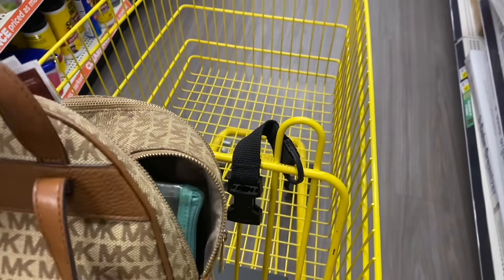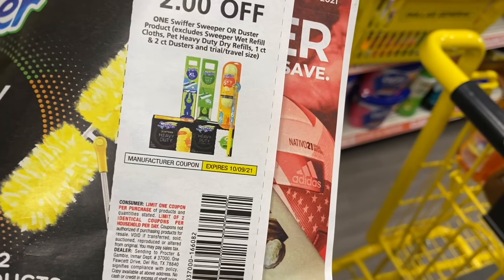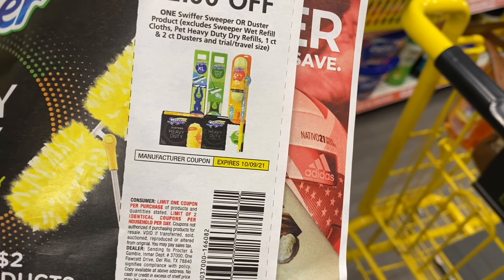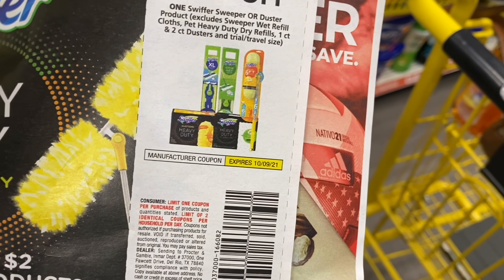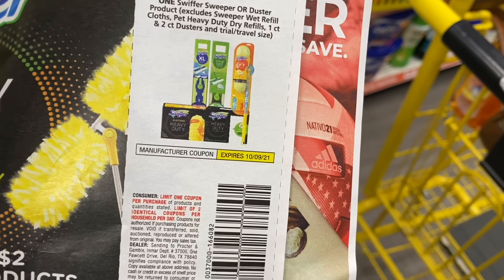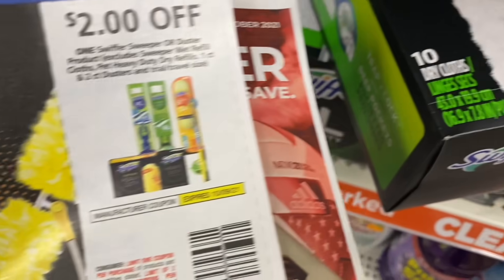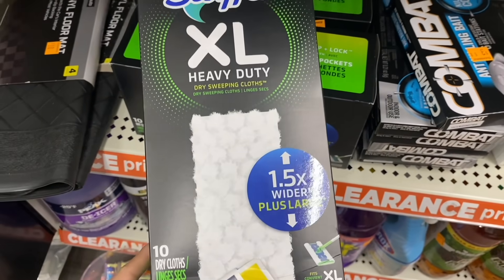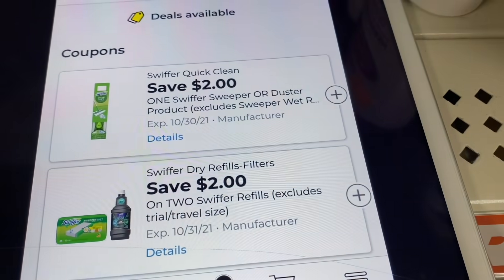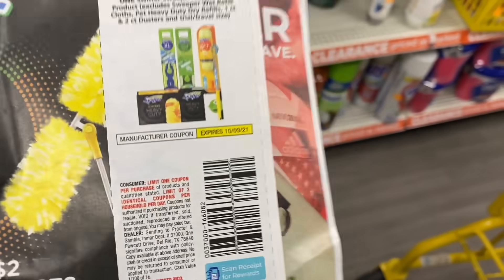For these Swiffer products we also have paper coupons in the P&G book — $2 off, excluding wet refill cloths, pet heavy duty dry refills, and two-count dusters. These are heavy duty XL and not pet, so the coupon does apply. We can use both the digital and the paper coupon. The coupon has a limit of two times.